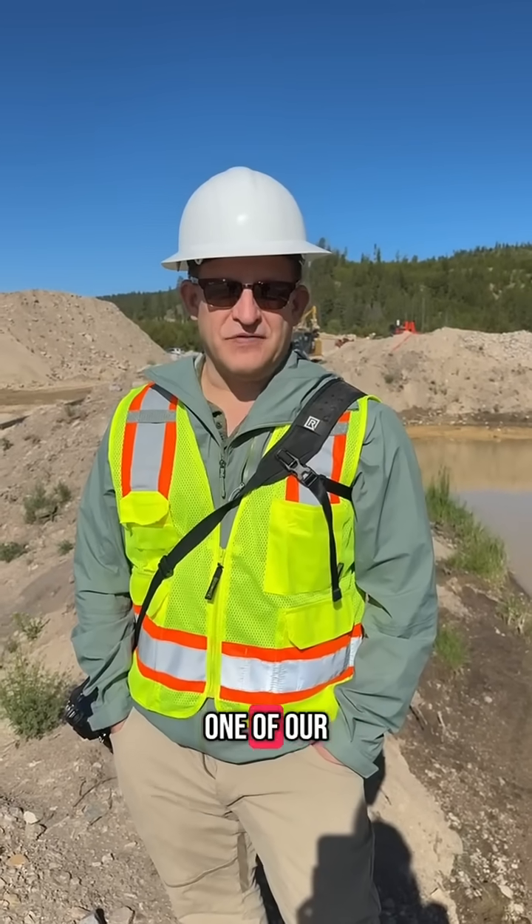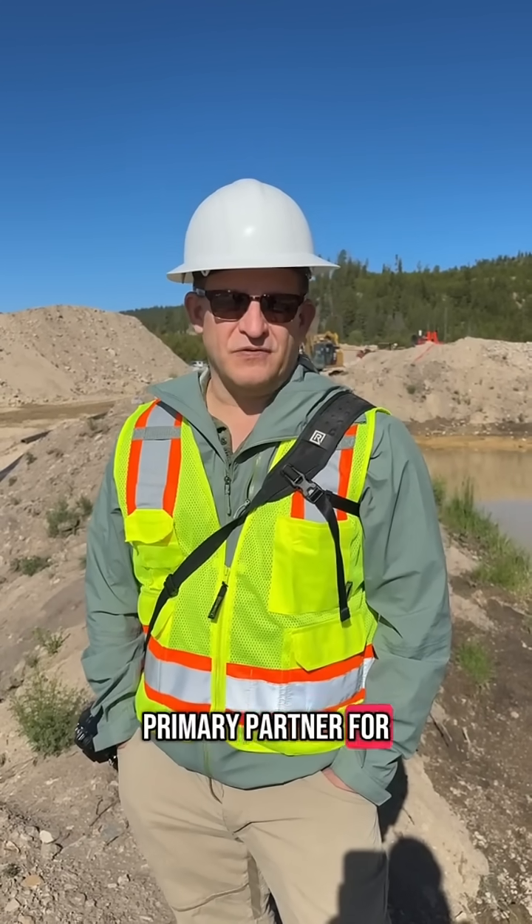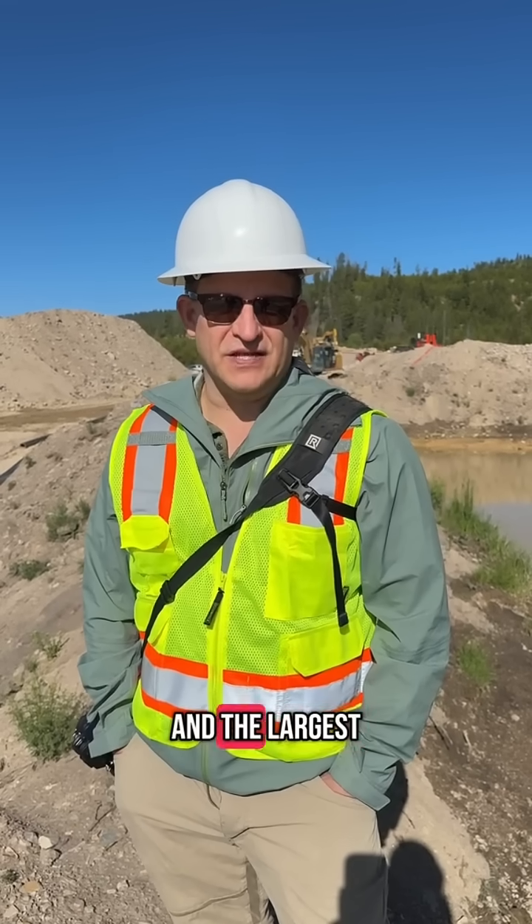Hello, this is Jeff Hateman, and welcome to one of our first Treasury Treasure Talks. We're at the mine site for Potentate Mining here in Pittsburgh, Montana. They're our primary partner for all of our Montana sapphires, and the largest commercial sapphire mine in the United States.